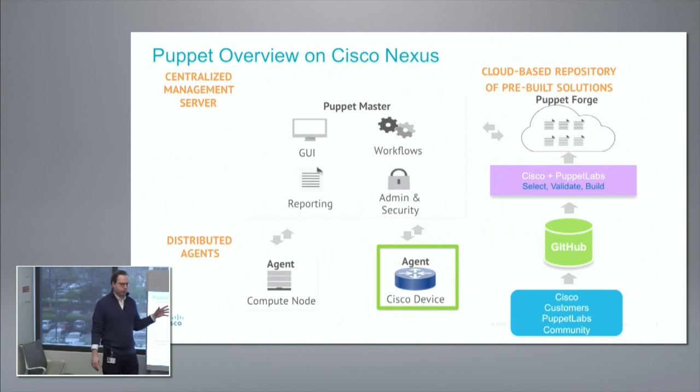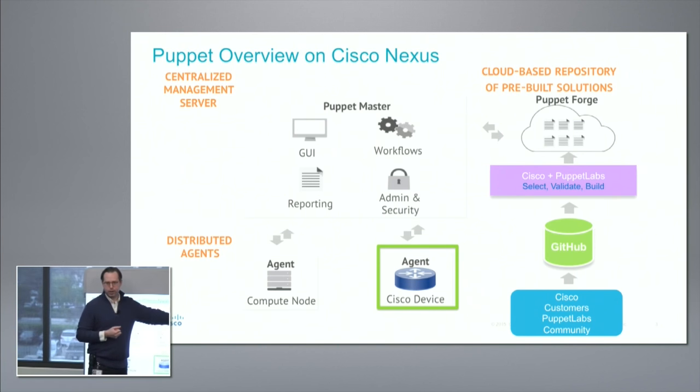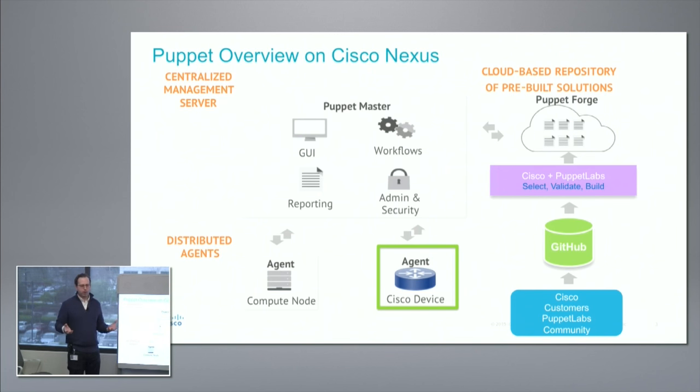Basically, how Puppet works — and the other tools are very similar — is there's a central server called Puppet Master. On that server live the configuration files you push out to devices. With Puppet there's an agent on each compute node or switch. In order for Puppet to configure something, it has to know the parameters for what it's configuring. It gets that information from their repository called the Puppet Forge, where they store all of the resources — called providers and types — needed to configure devices. To configure a Cisco device, you go to your Puppet Master and run 'puppet module install' with the name of our module, cisco-puppet, and it pulls that down from the Forge.